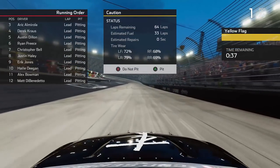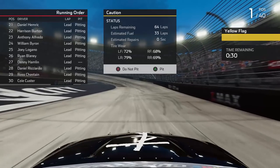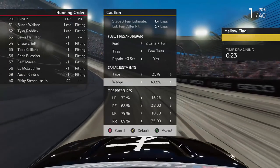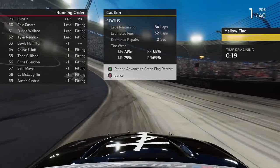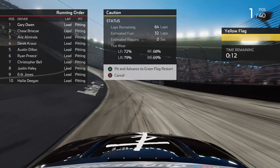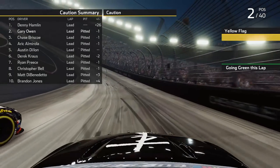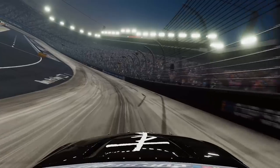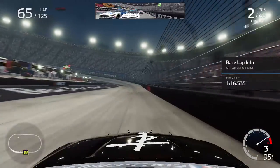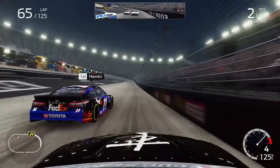We come back into pit lane — two cans of fuel, four fresh tires. The problem was the car at times felt a little too tight, so I thought about loosening it but basically just went back to where we were with the wedge — the only adjustment I made, because I didn't want to go right back to being too loose. Overall still pretty confident with the car. Winning the first two stages, something we haven't done this season. Denny Hamlin takes the lead because he stayed out after pitting under the first caution in Stage 2. We get back underway for the start of Stage 3 with only 61 laps to go — already well over halfway through.